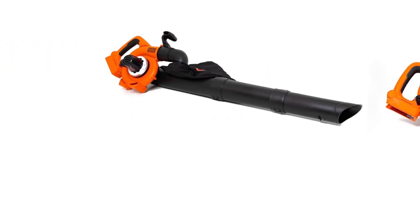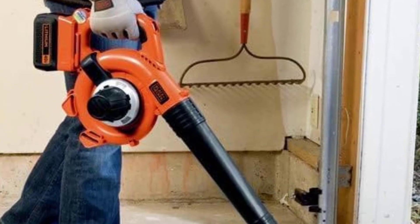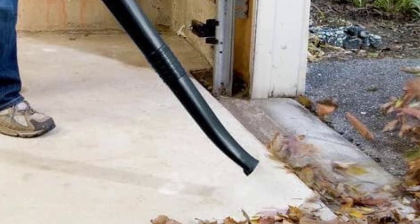Soft grip handle. Built-in mulcher to reduce leaf size. 17.6-liter bag. Long-lasting battery.